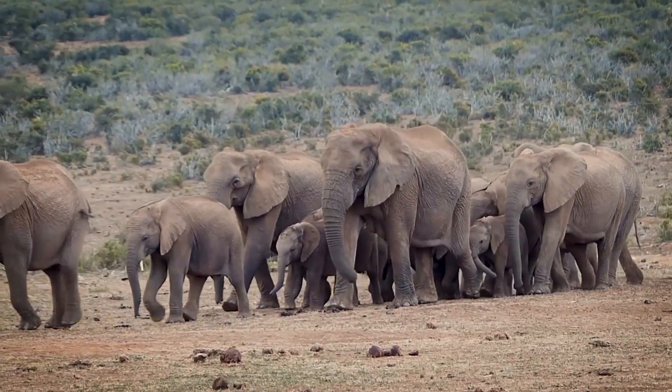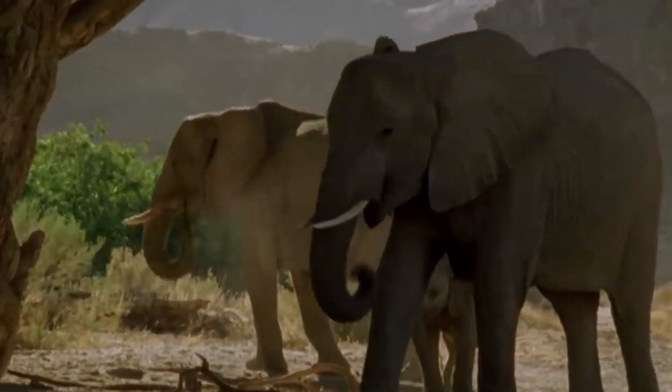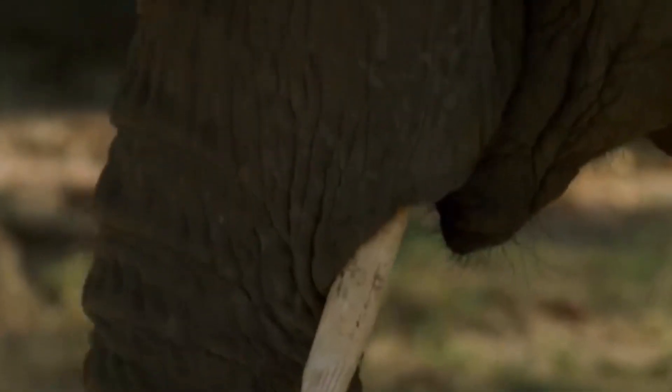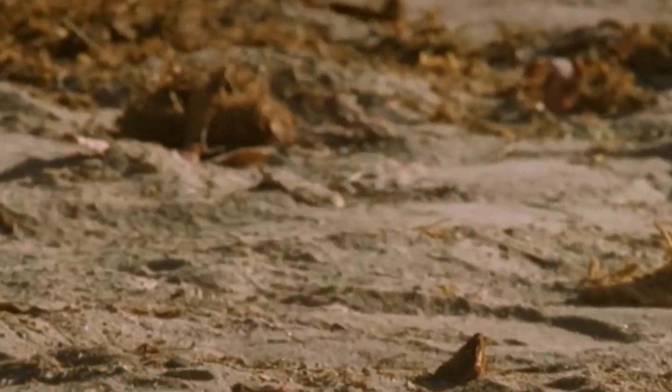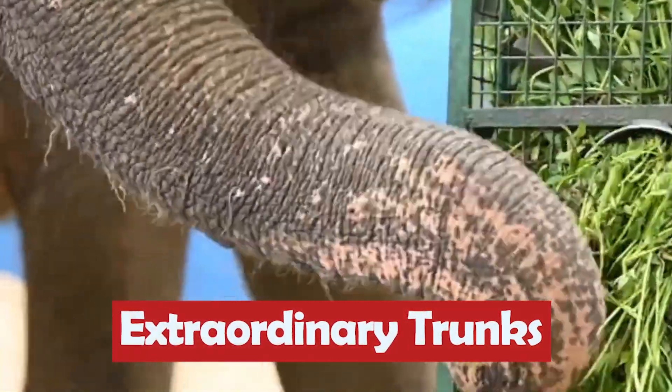Few creatures captivate our imagination quite like elephants. These gentle giants with their majestic presence and remarkable intelligence hold a special place in our hearts. And while their size alone is awe-inspiring, there is one feature that truly sets them apart: their extraordinary trunks.